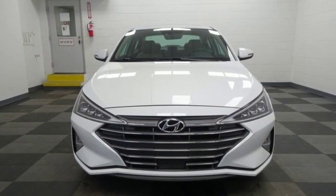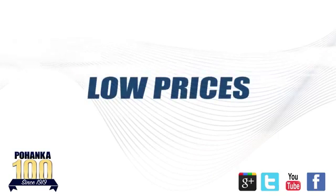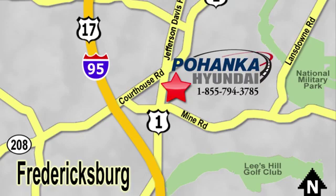See it for yourself when you take it for a test drive. Great service, great selection, and low prices — that's why Pohanka Hyundai of Fredericksburg is a great place to buy a car. Visit today, located on Route 1 in Fredericksburg, Virginia.